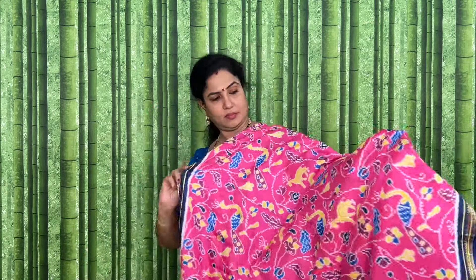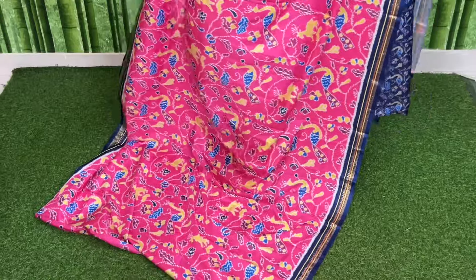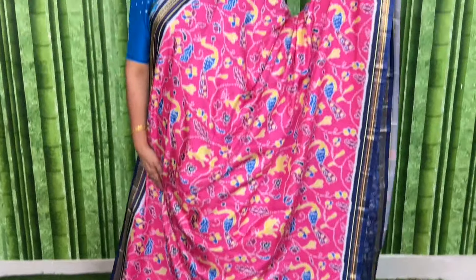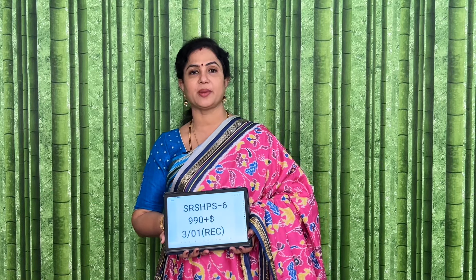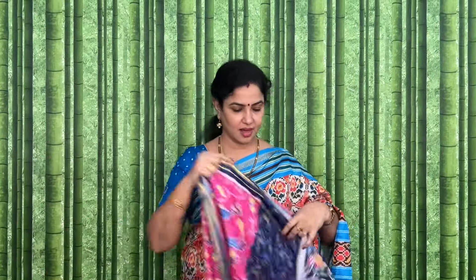Pink with navy blue color combination. Code and price: SRSHPS6 and the price is 990 plus shipping. See the pallu and blouse.